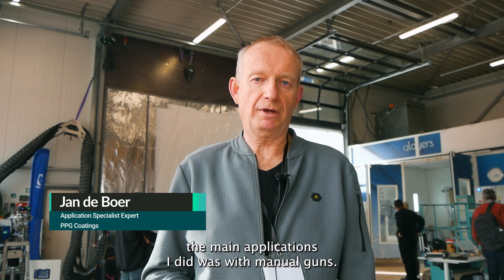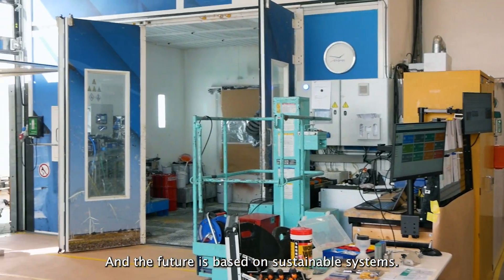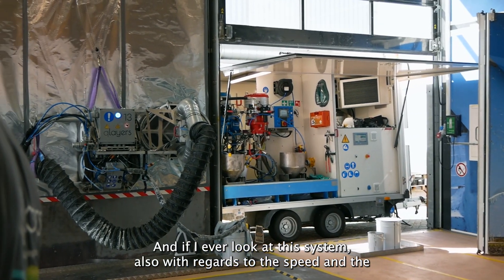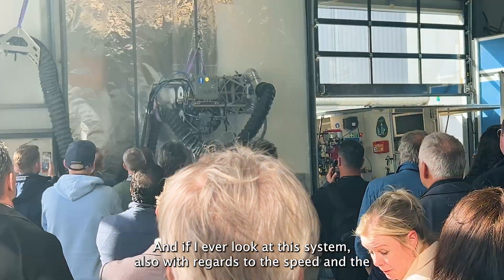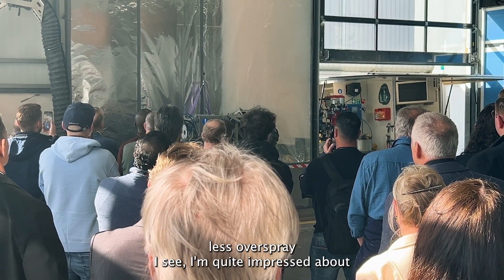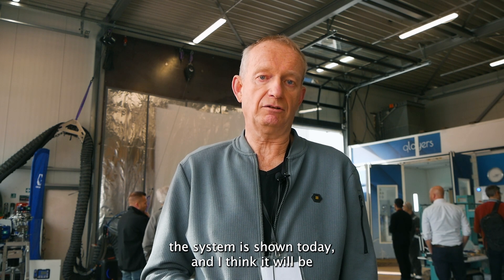I'm an old coil application specialist, so the main applications I did were with a manual gun. Your future is based on sustainable systems, and if I look at this system with regards to the speed and the less overspray I see, I'm quite impressed about the system as shown today.